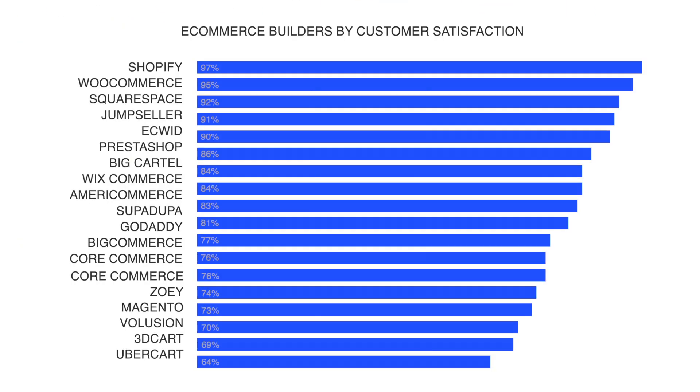Plus, in my surveys of website builder users, I found Shopify has a really high customer satisfaction rating.